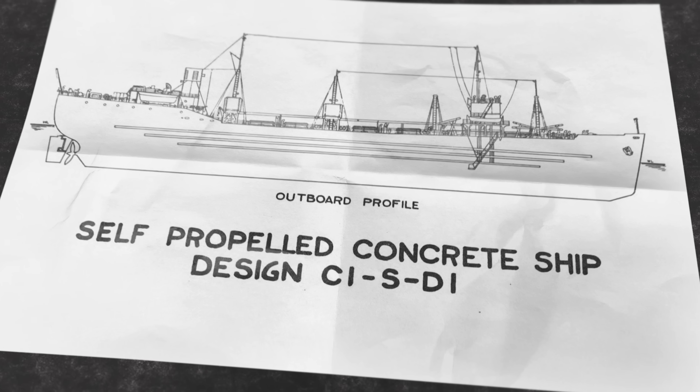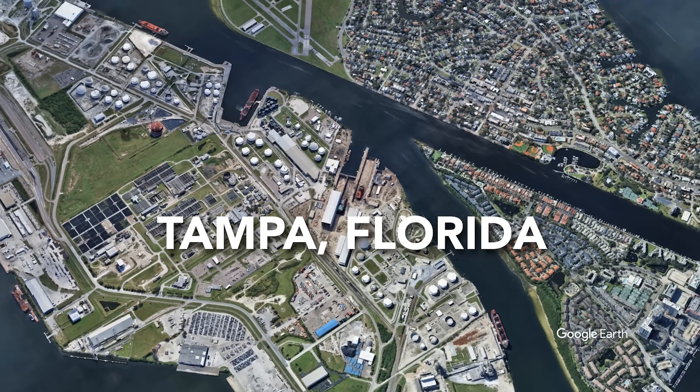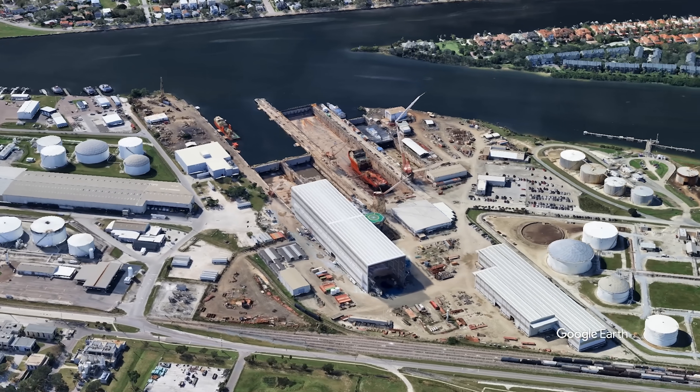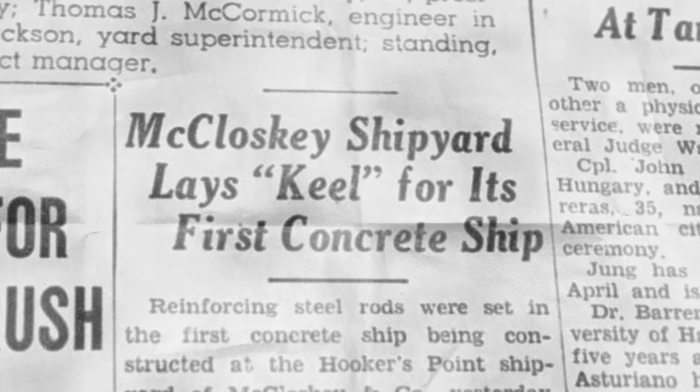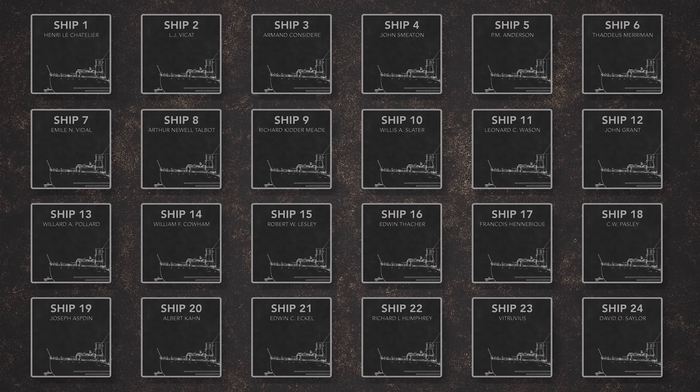Let's pick one specific build to zero in on. Zoom into Tampa, Florida today and you can see an historic shipyard still in operation. This was the home of the McCloskey Shipyard, where 24 concrete ships were built in 1943 and 1944. We're going to see how many of these we can track down today.